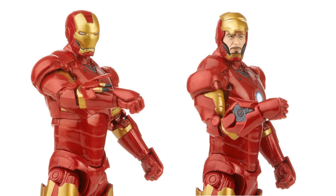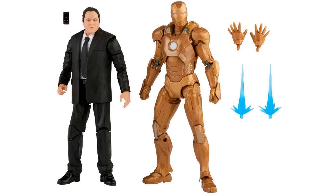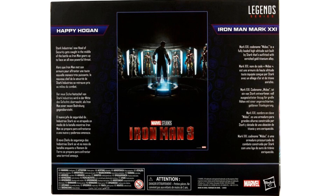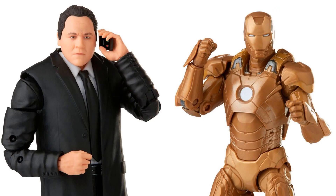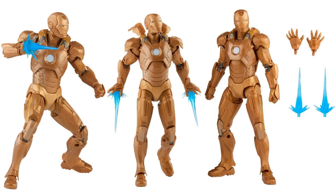We have a Target exclusive two-pack with Happy Hogan and Iron Man Mark 21 — love this gold armored Iron Man. Finally got us a Happy Hogan! It's $50 and you can pre-order on Target now. Happy comes with a cell phone, blast effects, and extra hands for Iron Man. It uses a larger-scale suited body. Here are a few poses for the golden Mark 21 armor.